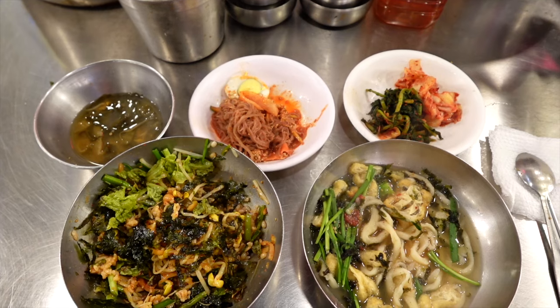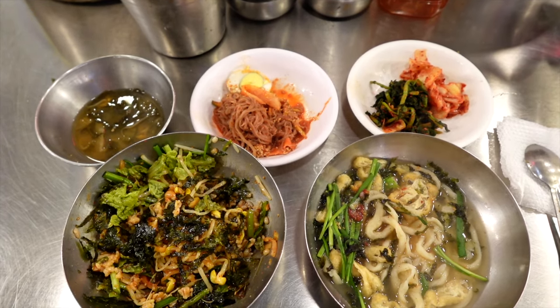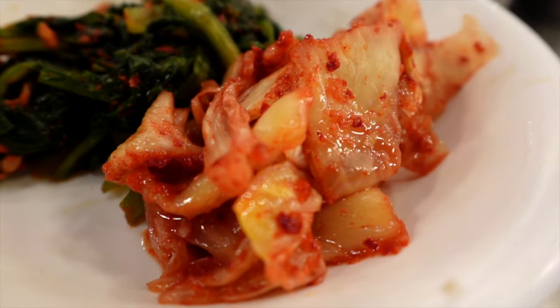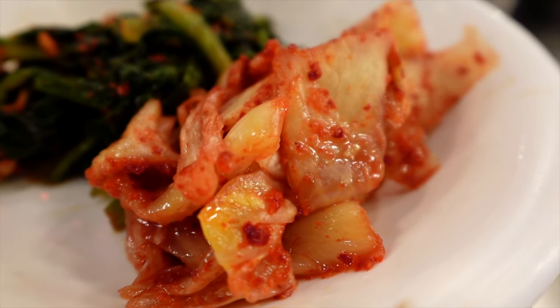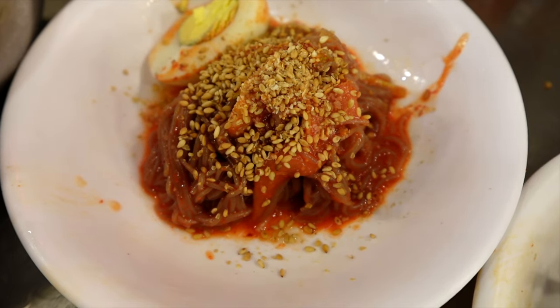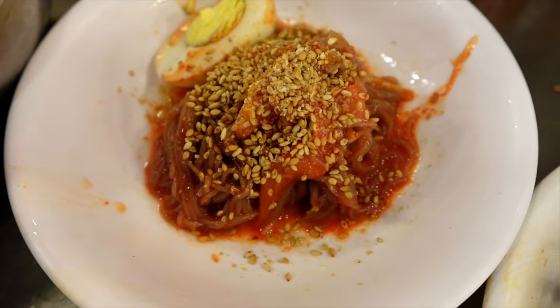Alright, here we are guys. We are trying the kalguk-su here and they have a set of five different things you can get. We got kalguk-su, we got bibimbap, we also have some banchan, we have kimchi, kimchi stem, ponytail kimchi. Also they have some bibim-myeon as well as some soup.